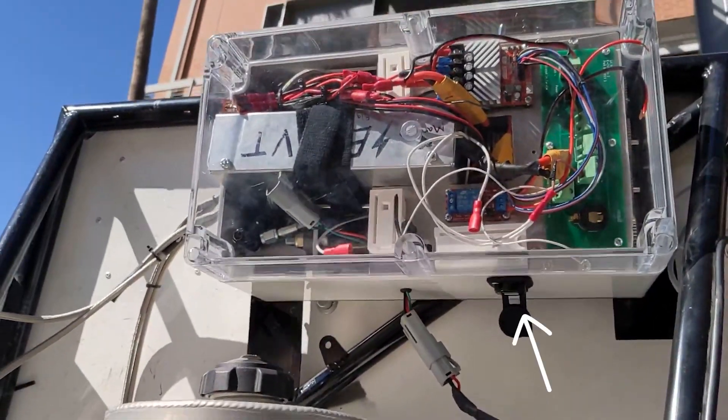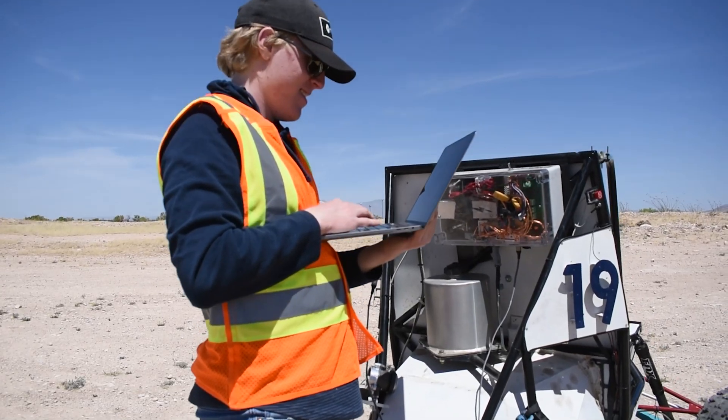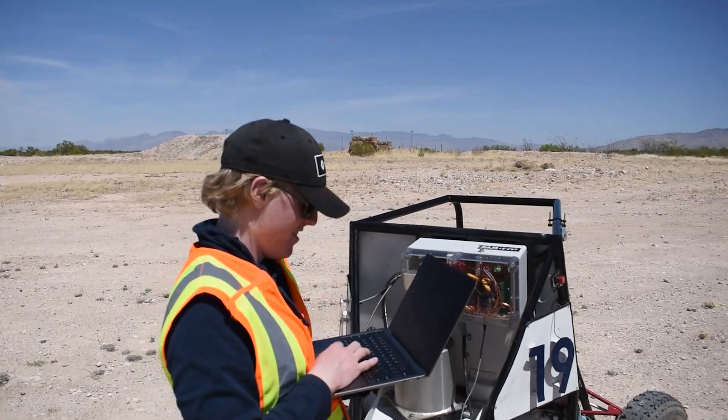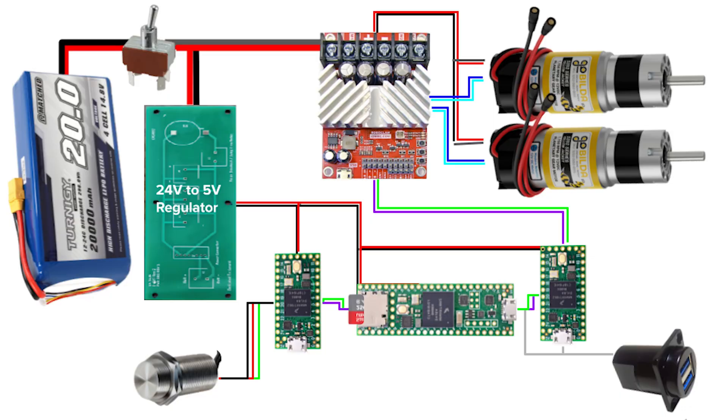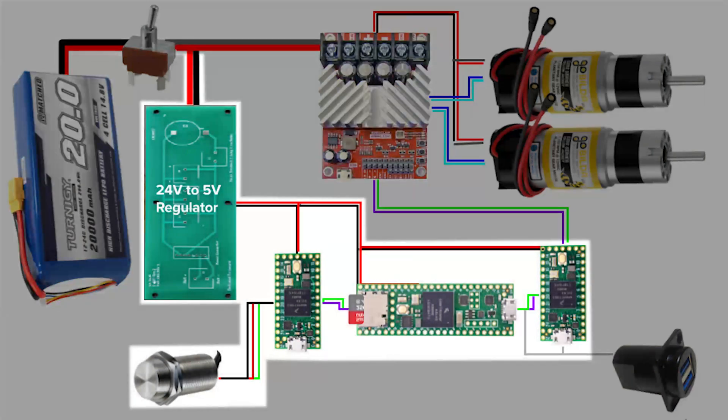Our data logger records essential channels to an SD card during operation, which are used for issue diagnosis, tuning, and requirement verification. The microcontrollers are wired to a panel mounted USB hub on the side of the housing, allowing for quick and easy flashing of code during tuning. The system is powered with a 20,000 milliamp hour LiPo battery. The motor controller is directly powered by the 14.8 volt supply. However, the rest of the components, including the hall effect sensor and microcontrollers, receive a 5 volt output from a DC to DC converter mounted on a custom PCB.